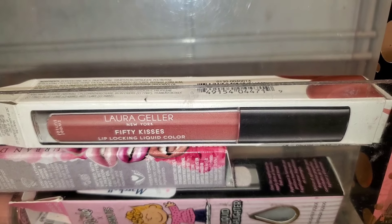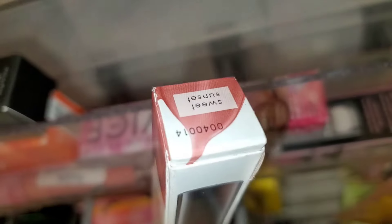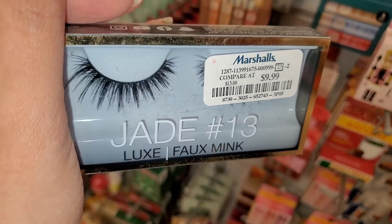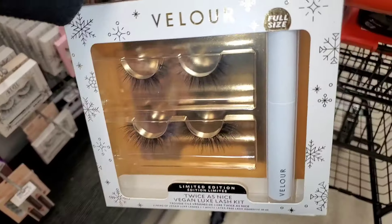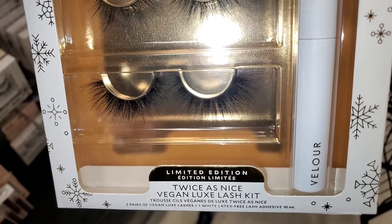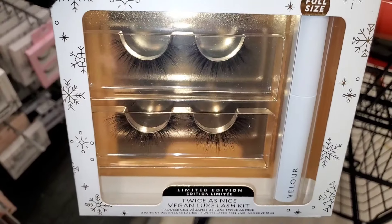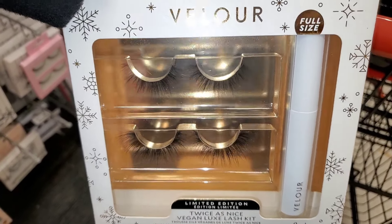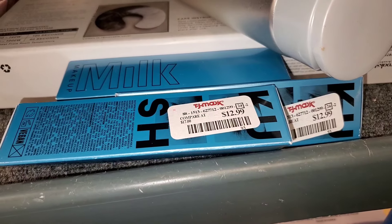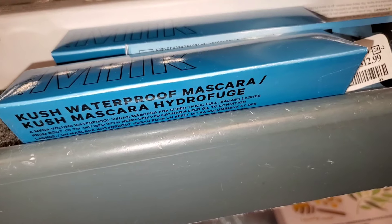I also found Laura Geller 50 Kisses Lip Locking Liquid Lip Color in shade Sweet Sunset for $4. They had one more piece of Huda Beauty eyelashes in style 13 at Marshall's for $10. Then they had a Velour eyelash gift set with lash glue and two pairs of lashes — full-size lash glue included — going for $14.99. They are bringing in Milk Makeup Waterproof Mascaras, full sizes, for $13 each.